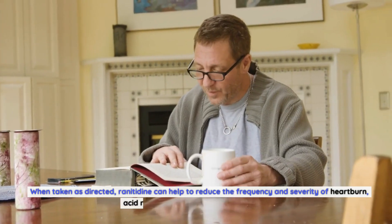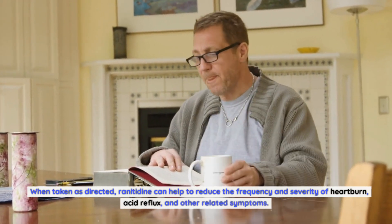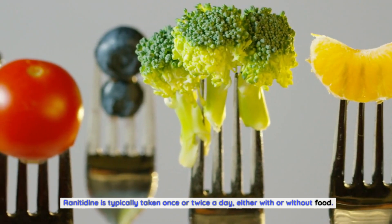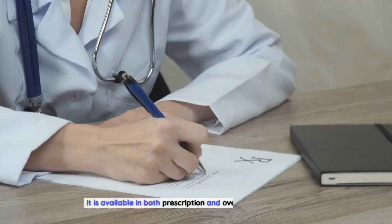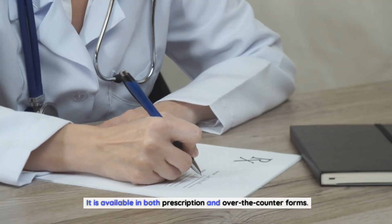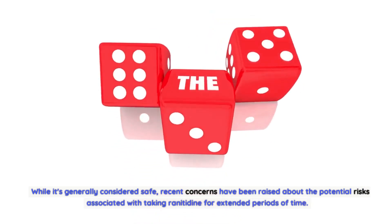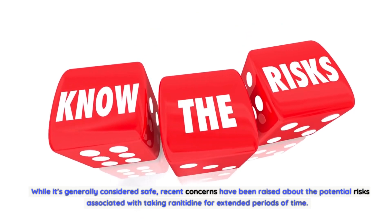When taken as directed, ranitidine can help to reduce the frequency and severity of heartburn, acid reflux, and other related symptoms. Ranitidine is typically taken once or twice a day, either with or without food, and is available in both prescription and over-the-counter forms. While it's generally considered safe, recent concerns have been raised about the potential risks associated with taking ranitidine for extended periods of time.